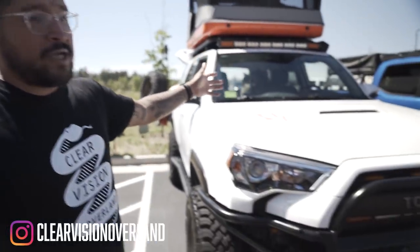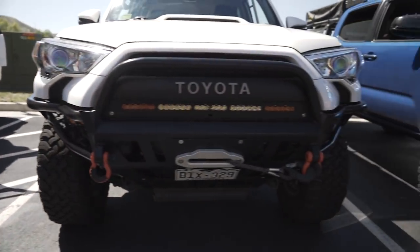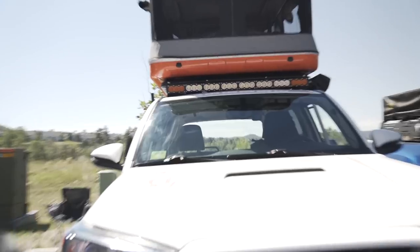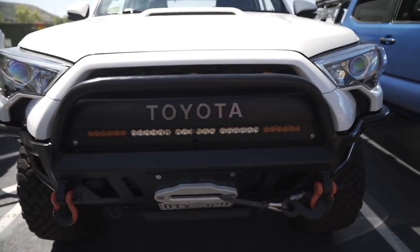Clear Vision Overland here at the meetup. I'm going to do a quick walk-around of my 2018 4Runner. Up front we have the Little Beast front bumper — definitely one of my favorite mods, it makes it look awesome. We have Extreme LED lights down below and up top, some pods, and the Running for Tacos raptor lights, which are a must-have.